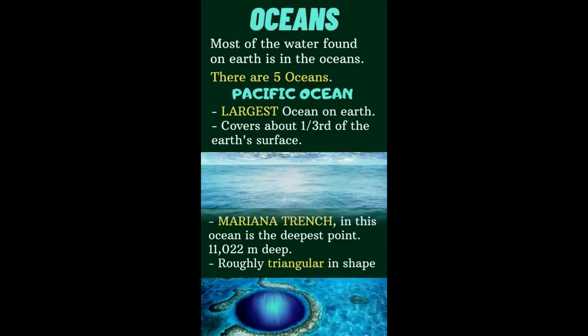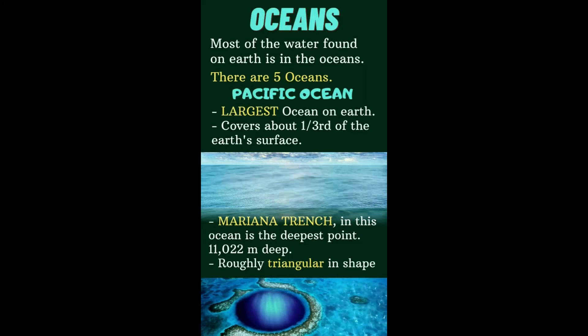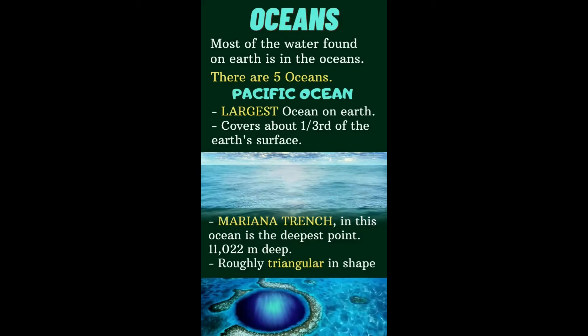We learnt that 71% of the earth is water. And where is most of this water found? It is found in the oceans. So the maximum amount of water on earth is found in oceans, and that's what we are going to learn today.